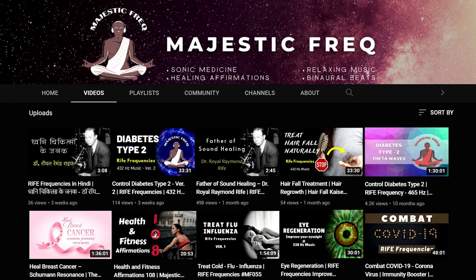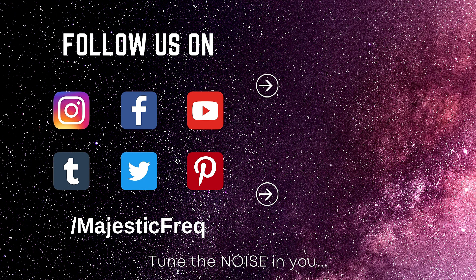For more brainwave entrainment and rife frequency based sound healing that targets ailments like diabetes, high blood pressure, breast cancer, improved eyesight, etc., consider checking Majestic Freak on YouTube. Thank you for watching — kindly subscribe to Majestic Freak and share it with those who seek healing.